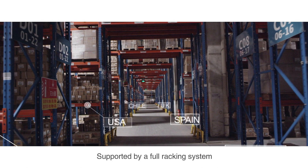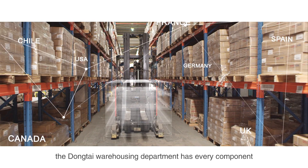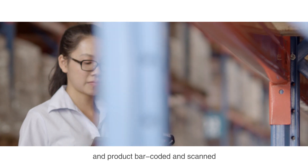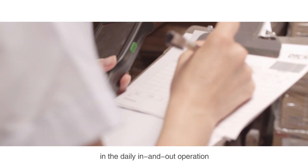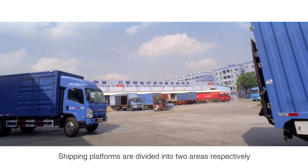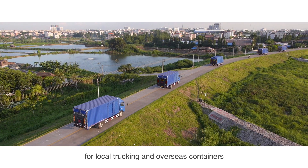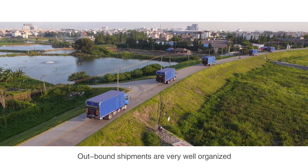Supported by a full racking system, the Dongtai warehousing department has every component and product barcoded and scanned in daily in-and-out operations. Shipping platforms are divided into two areas respectively for local trucking and overseas containers. Outbound shipments are very well organized.